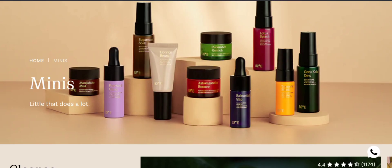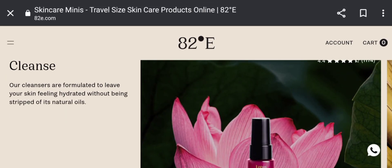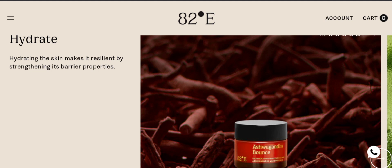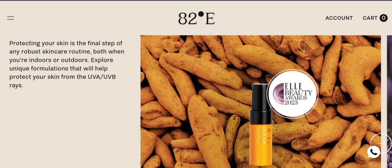People from the United States are very interested to know about this site. Today we are providing complete details about this site. This is an online shopping store which is offering multiple types of skincare products and makeup collections. As you can see, it includes hydrating the skin, making it resilient by strengthening its barrier properties, and much more. If you are interested, you can visit their official site and check them out.